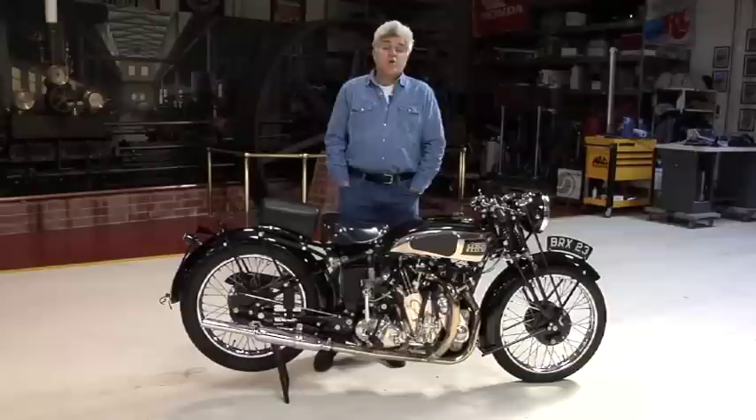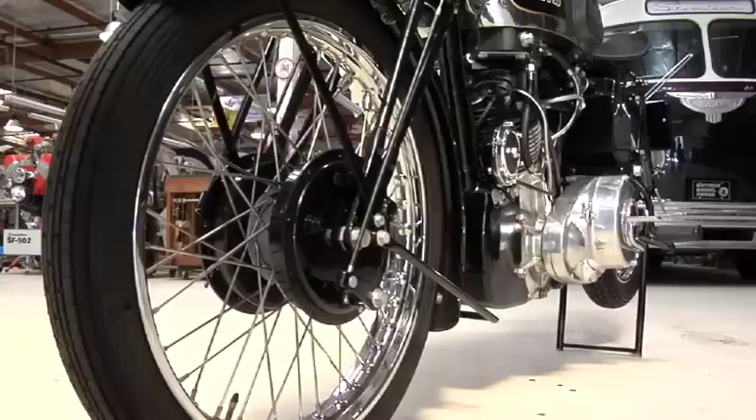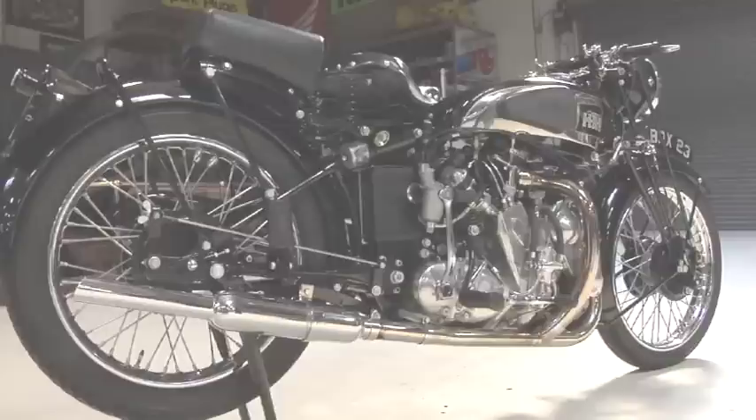Welcome to another edition of Jay Leno's Garage. Today we're talking about motorcycles again. This is one of the rarest motorcycles of all time, the Vincent Series A Rapide. You've all heard of the Vincent Black Shadow, probably Black Lightning. Well, this is the one that preceded them all. This is sort of the granddaddy to those bikes — one of the rarest English bikes of all time.